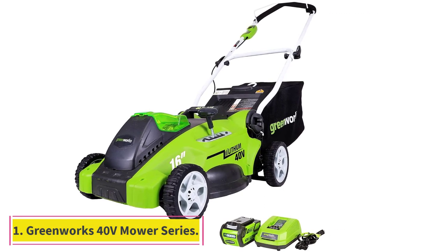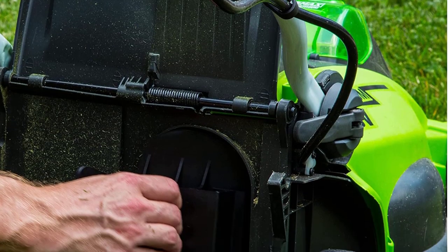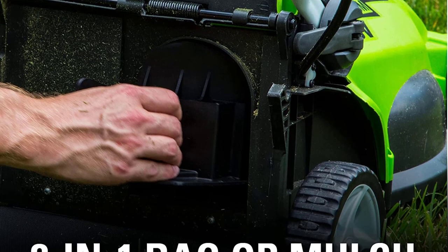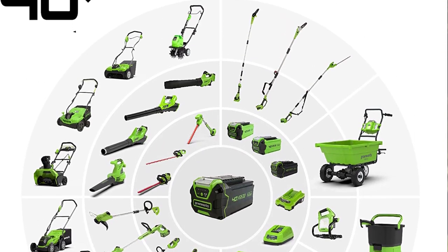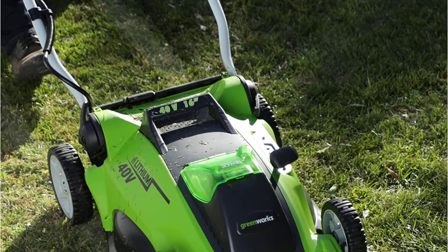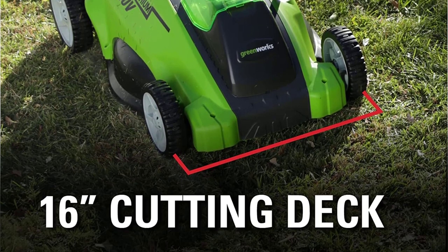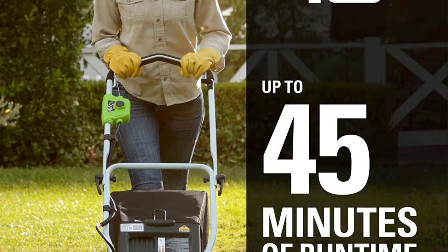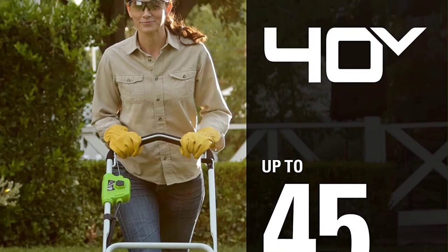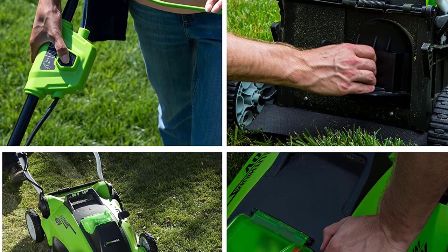Greenworks 40V Mower Series. The 16-inch model, our top pick, weighs in at 37.5 pounds, making it one of the lightest options on the market. With a push-button electric start, a fast-charging battery, and 45 minutes of uninterrupted use, this lawn mower handles small to medium-sized lawns like a champ. The Greenworks 40V battery is interchangeable with other Greenworks yard tools and charges to full power in just 2 hours. This mower's blade automatically increases speed when it senses resistance to plow through thicker patches. Of all Greenworks battery-powered options, this one makes the list due to its low price tag and maneuverability.